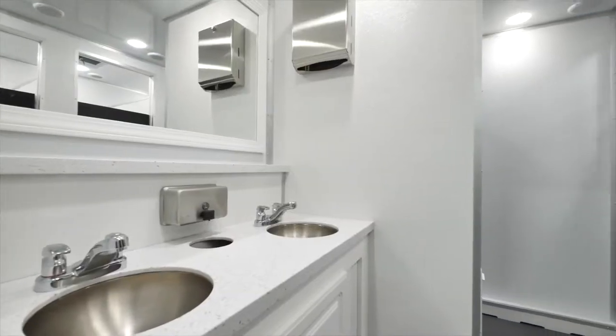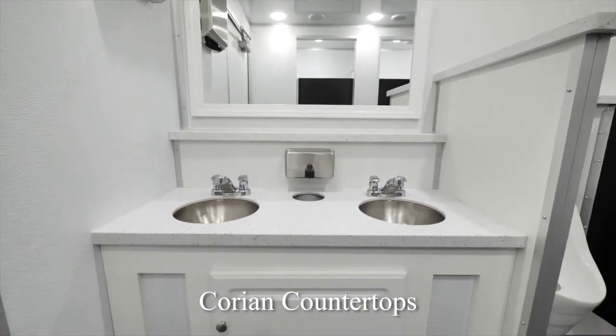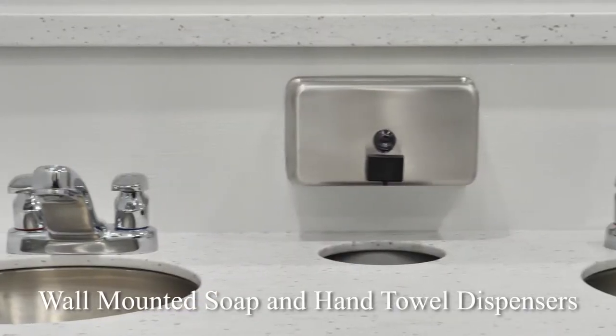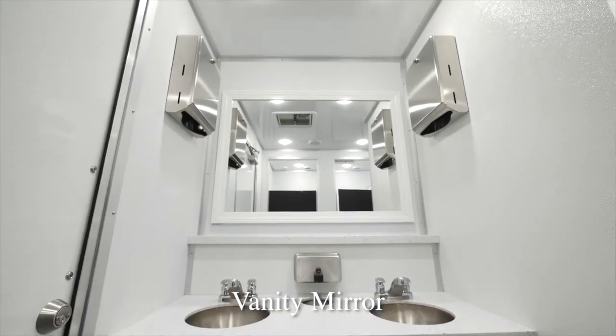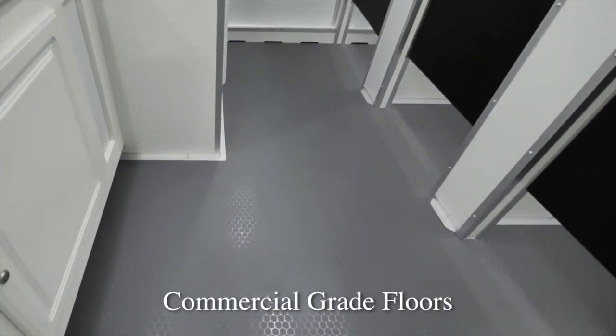Once you enter the Calverton restroom trailer, you'll see it has a clean and spacious interior. We have Corian vanity countertops with two stainless steel sink basins. The Moen auto shutoff faucets provide hot and cold water options. Wall-mounted soap and hand towel dispensers are conveniently located. A built-in trash receptacle drops the trash beneath the sink to help keep the restroom clean. We have vanity mirrors over the sinks and storage beneath the sinks for supplies. The Calverton's interior walls wipe easily clean and won't absorb any odors. The commercial grade rubberized coin floors will handle heavy use at the construction site.